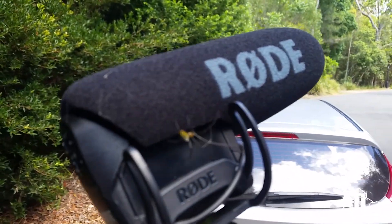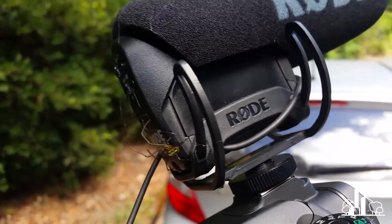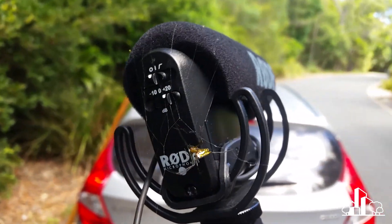What did I say about wildlife? This is what was on my camera at the end of filming. Pretty cool, hey?